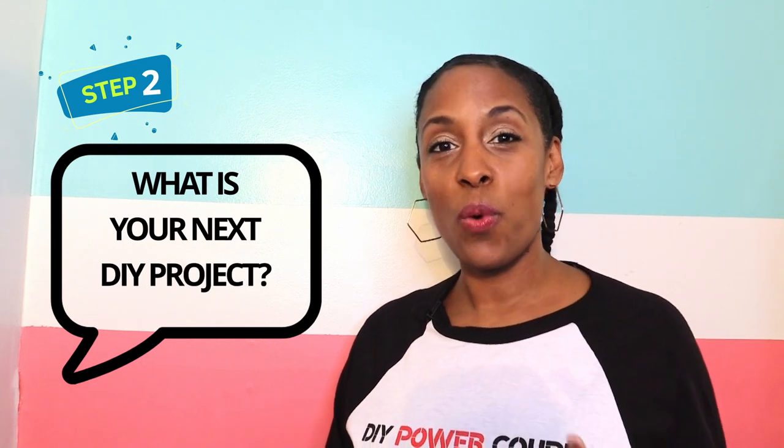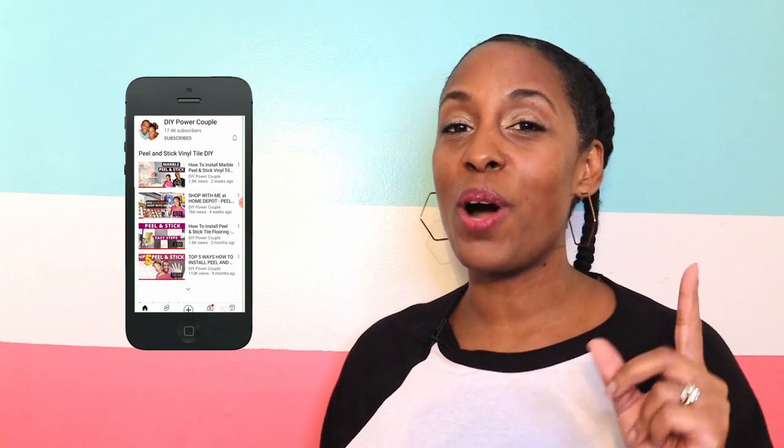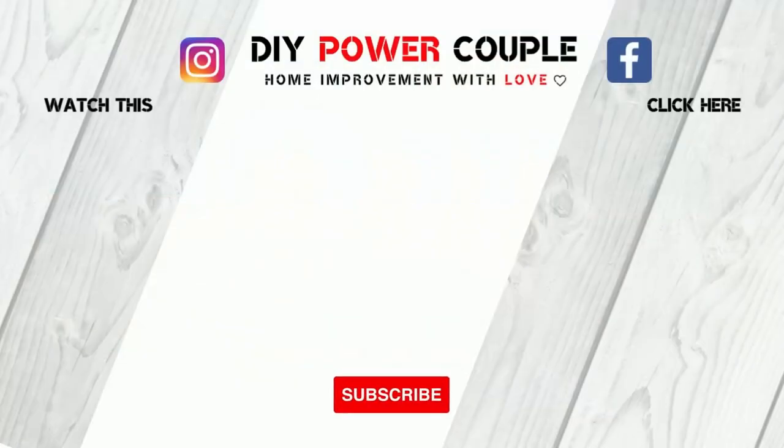We are pumped about this giveaway. For legal purposes, YouTube is in no way affiliated with this giveaway. You can enter in three easy steps: one, subscribe to our channel at DIY Power Couple; two, comment on this video by answering the question, what is your next DIY project?; and three, click on our website link to go to the giveaway tab and enter your contact information. You must have a valid email address to win. A copy of the official rules will be in the description below. We will announce the winner on our YouTube channel one week from the day this video is posted. DIY Power Couple YouTube channel is your source to help you unleash your inner DIY power.